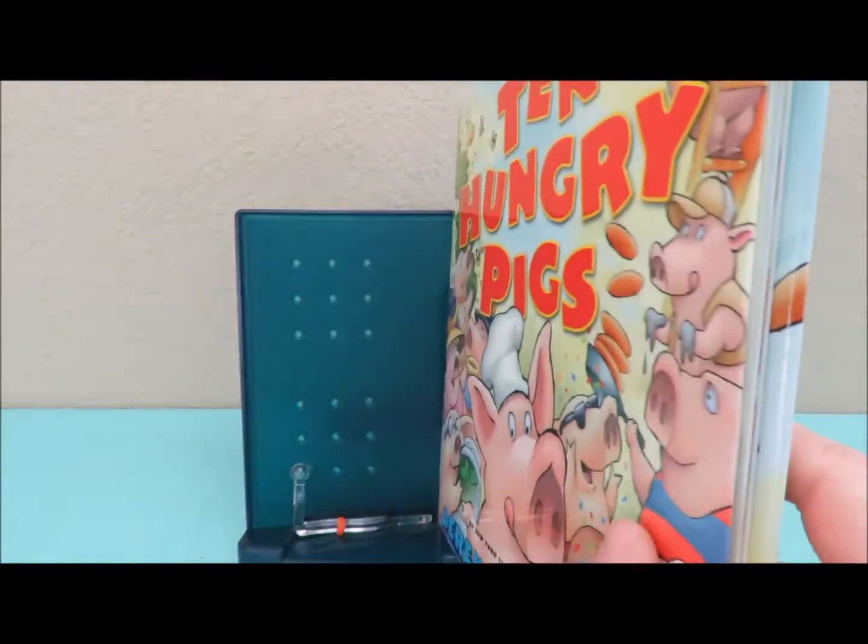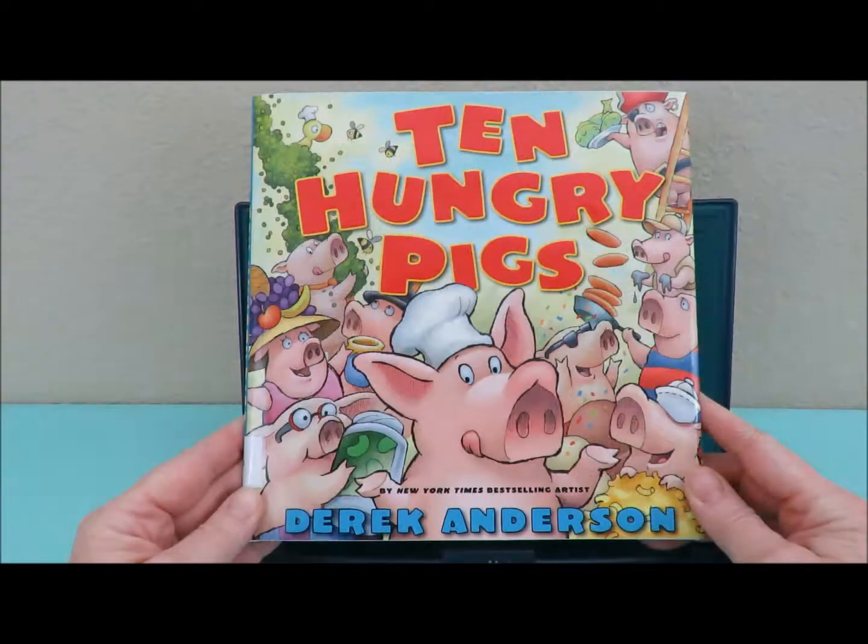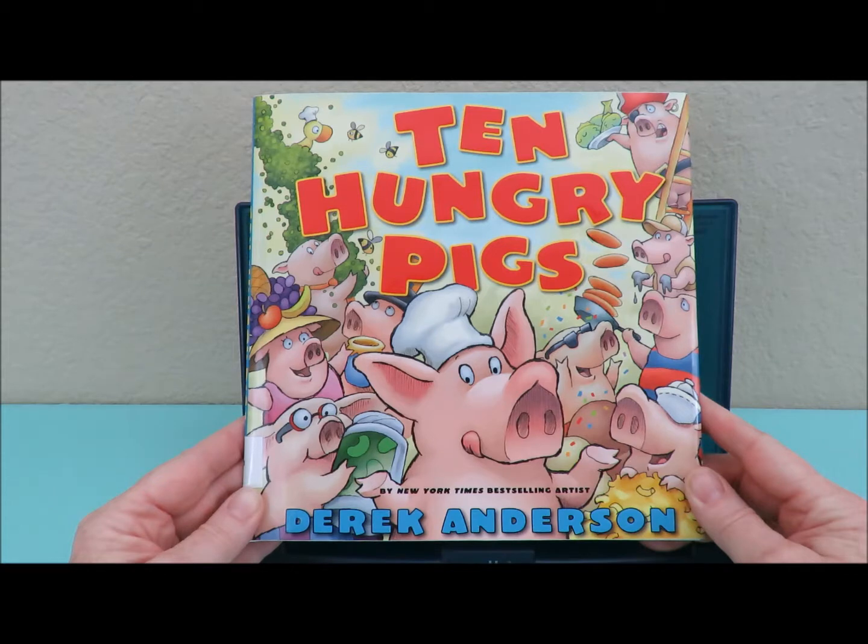The end. That concludes our reading of Ten Hungry Pigs by Derek Anderson. Thank you for watching Storytime with Burley. Please like this video and subscribe to my channel at home with Burley. Thank you. Bye.